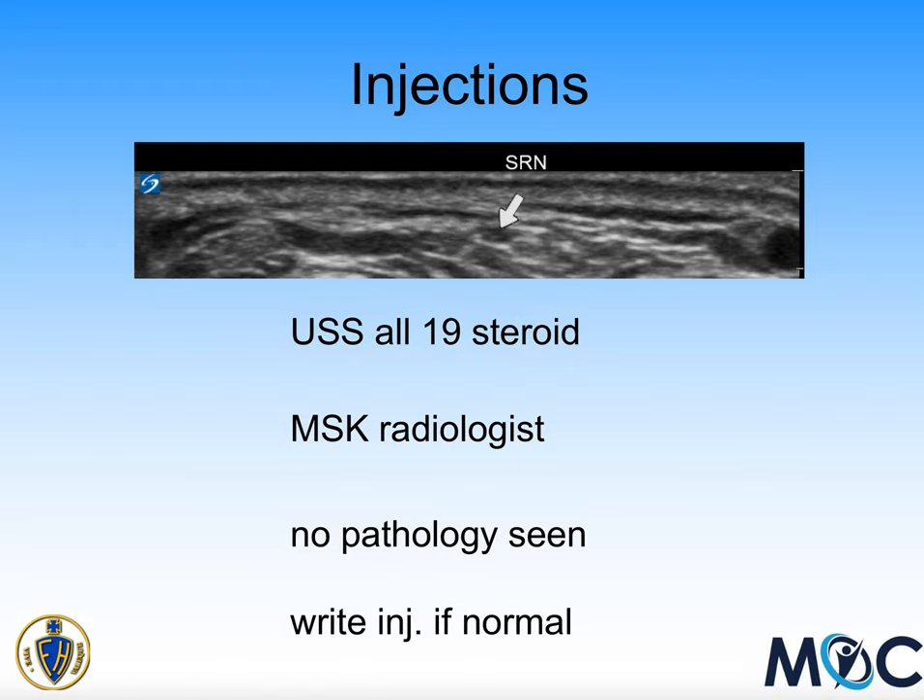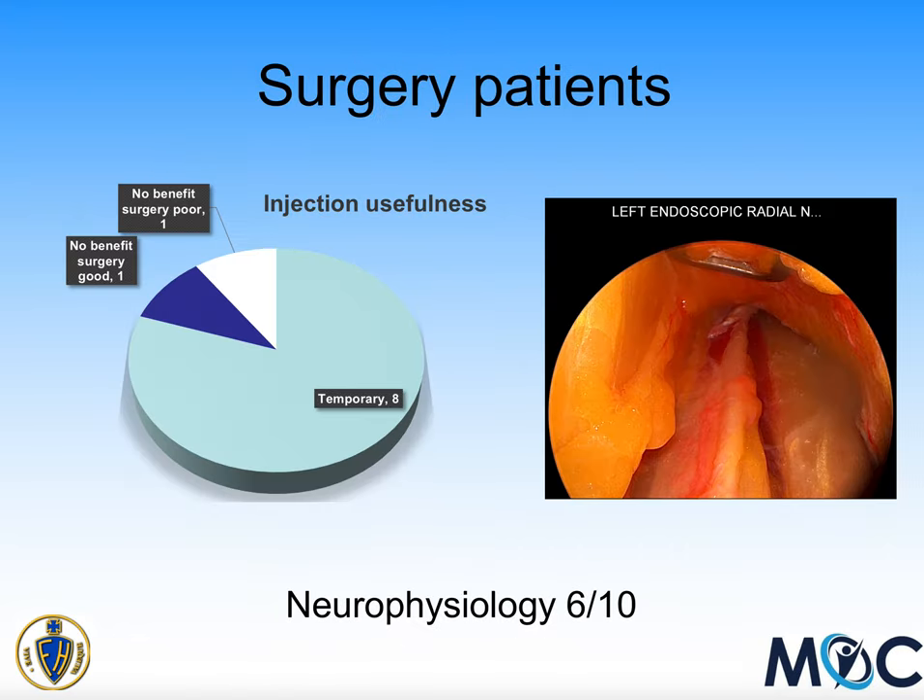Of the 19 patients who had an ultrasound, no pathology was seen on any of these ultrasounds — all performed by musculoskeletal radiology. Of the patients who went to surgery, one question was how likely the injection was to have worked temporarily: eight out of 10 worked very well but temporarily, while two patients' injections gave no benefit — one of those responded very well to surgery and one less so. Of the 10 surgical patients, six had neurophysiology — that special nerve test — and all results were normal with regard to the superficial radial nerve.